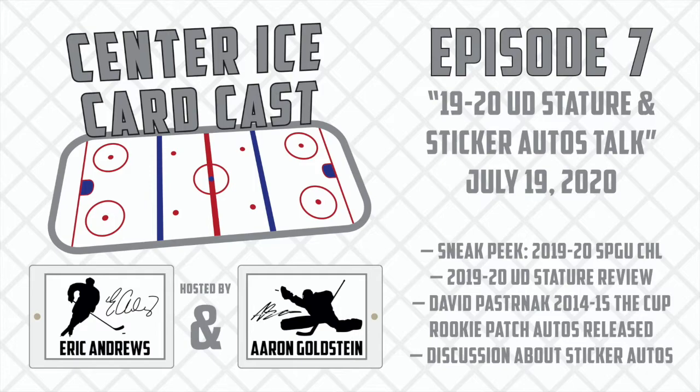Now to the big hobby news that blew up all the forums this week — the David Pasternack 2014-15 Cup RPAs are finally live. These cards were redemptions for the past five years, and a lot of people thought they weren't going to get made at all. Pasternack has been a notorious tough signer, especially when he was a rookie. So it's good to see that he's coming around and Upper Deck is able to get his autograph out. Definitely very exciting news, especially after five years.